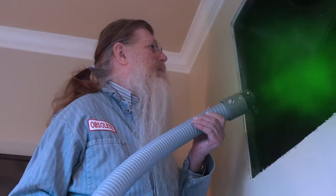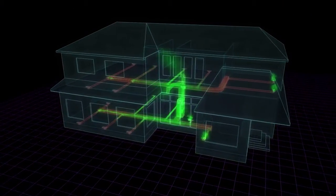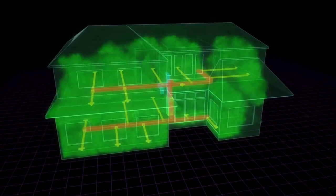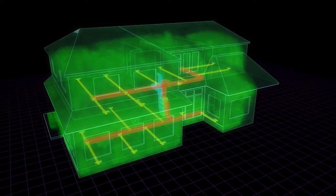Conventional foggers rely on your HVAC system's air handler to spread sanitizer throughout the system, where it passes right through the duct system, fumigating the entire interior of the dwelling, settling on countertops, furniture, carpets, bedding, clothes — virtually everything in the home except for the ducts themselves.